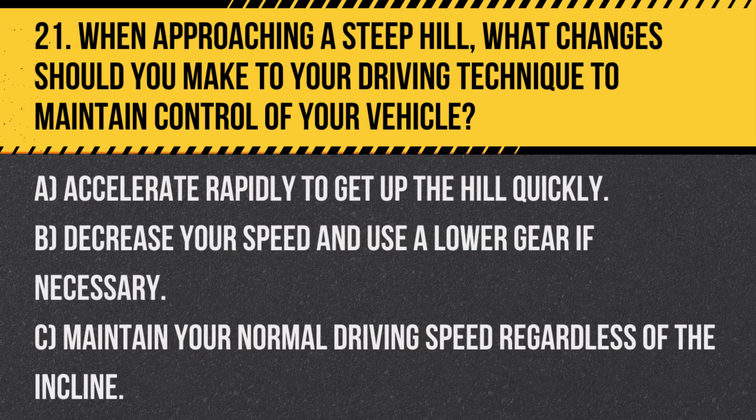Question 21. When approaching a steep hill, what changes should you make to your driving technique to maintain control of your vehicle? A. Accelerate rapidly to get up the hill quickly. B. Decrease your speed and use a lower gear if necessary. C. Maintain your normal driving speed regardless of the incline.